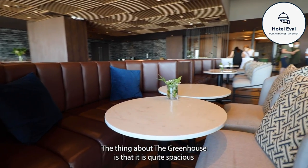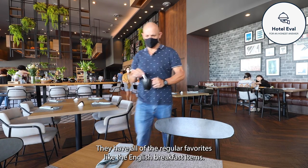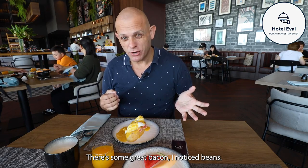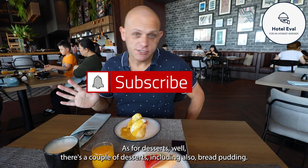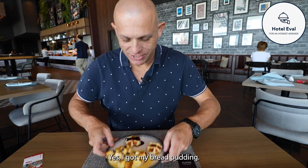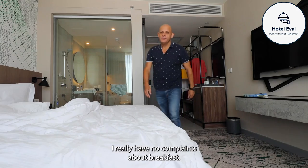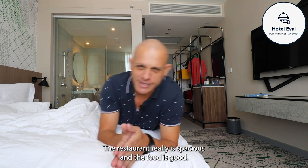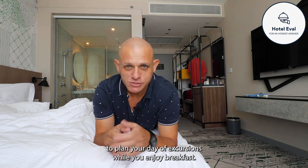The thing about the Greenhouse is that it is quite spacious and everybody seems to be having a good time. The food looks good. They have all of the regular favourites like English breakfast items - there's some great bacon, beans, and I even got the chef to make me a version of Eggs Benedict. As for desserts, there's a couple including bread pudding. Yes, I got my bread pudding. It's a great place to plan your day of outings while you have your breakfast. I really have no complaints.